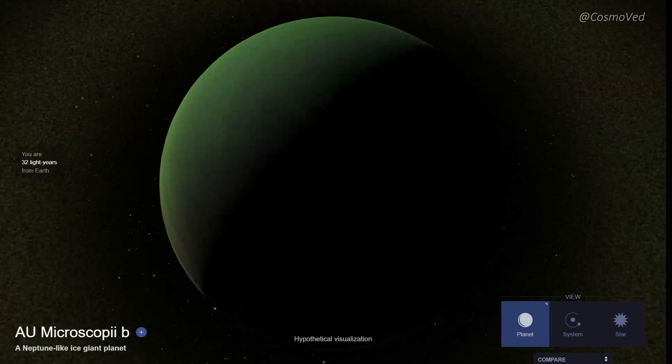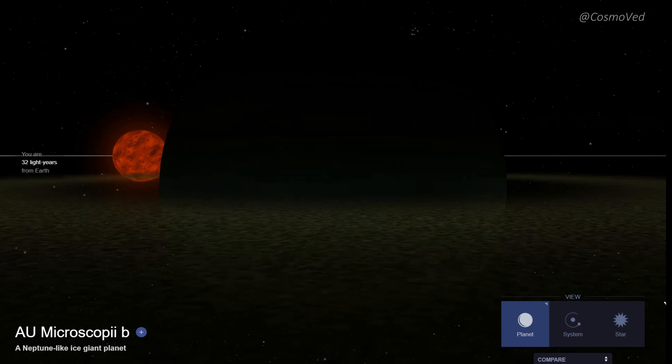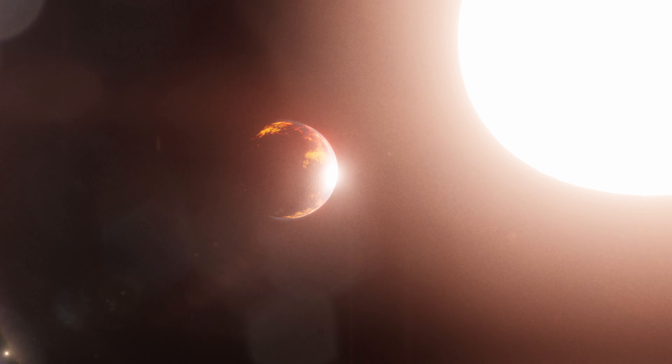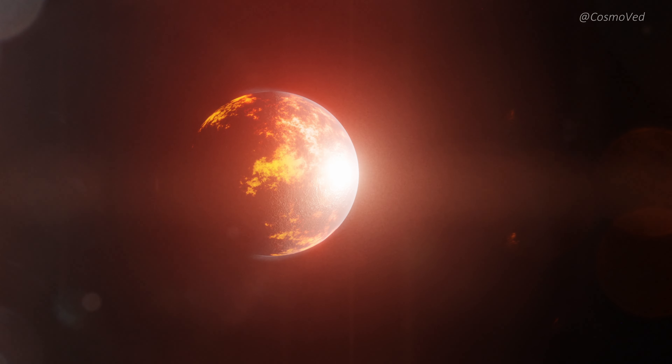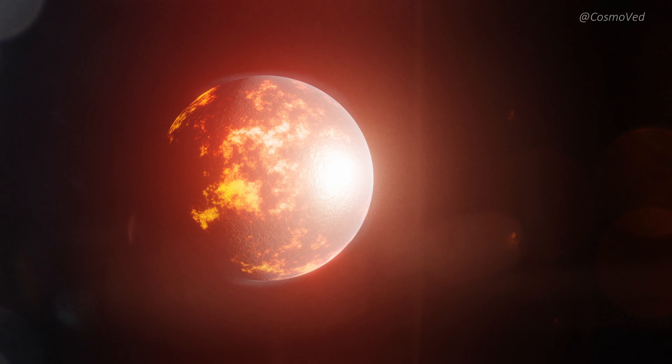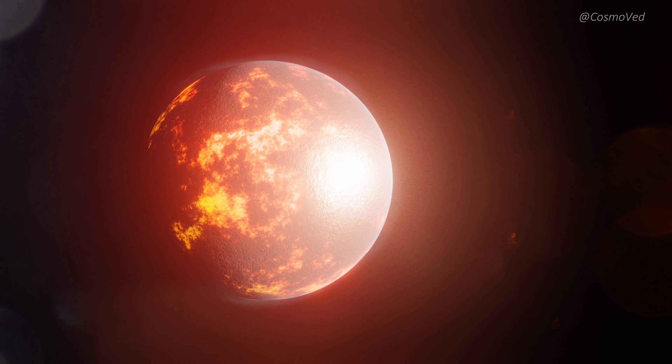Astonishingly, the atmosphere seems to be leaking in front of the exoplanet, defying all conventional wisdom. This enigmatic observation serves as a stress test case for planetary evolution modeling and physics. We are witnessing an unparalleled interplay between a young star and its planetary companion, an extreme scenario that allows scientists to push the boundaries of their understanding.